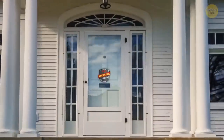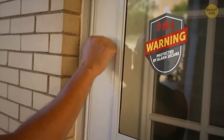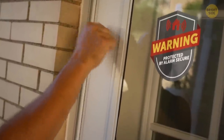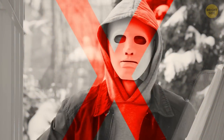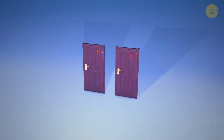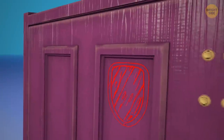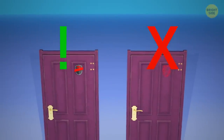A mere sticker can contribute a lot to your house's safety. For instance, you can use a sticker that says you have a home security system, even if in reality you don't. It may not sound convincing enough, but burglars prefer not to mess with such houses. Make sure the sticker looks true to life — a makeshift sign won't do. It's better to fork out some money and grab a real-looking sticker.